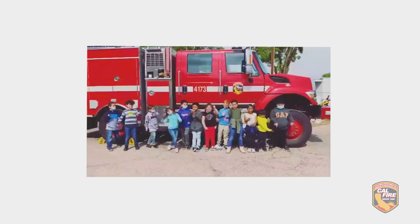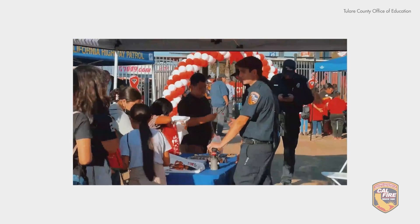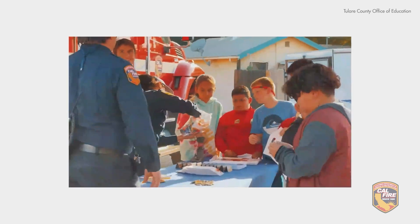A lot of what we do in our unit is public outreach and education — school visits, career days, fairs, social events where CAL FIRE needs to be present. We pass out flyers, pass out stickers to the kids, and get the community more involved, because the more they see us, the more presence we have, the more they love us and trust us and know that we're doing good for the community.